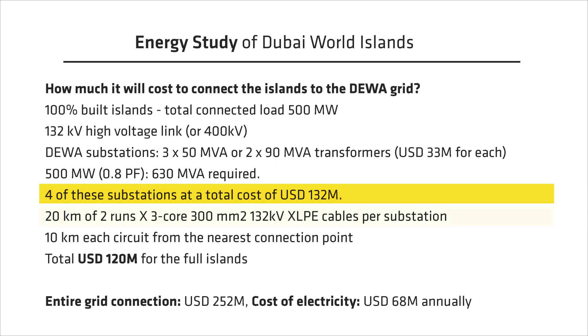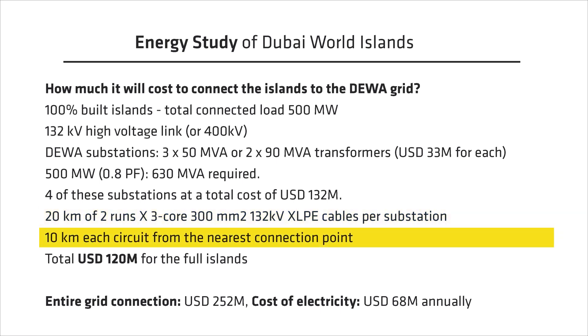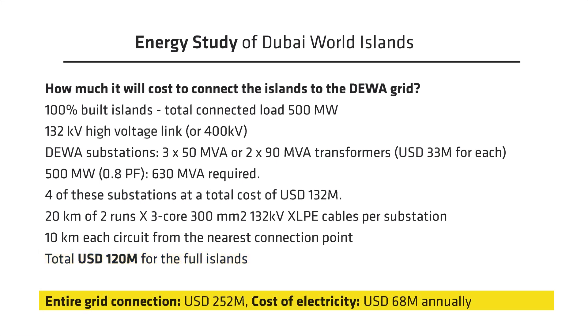Each substation would require two three-core 132 kV armored cables with a cross-section of 300 square mm, a total length of 20 kilometers of cable, and approximately 10 kilometers each circuit from the nearest connection point. This would cost approximately 13 million dollars for each cable project, with a total of 120 million dollars for four substations. This all adds up to a total of 252 million dollars for the entire grid connection.